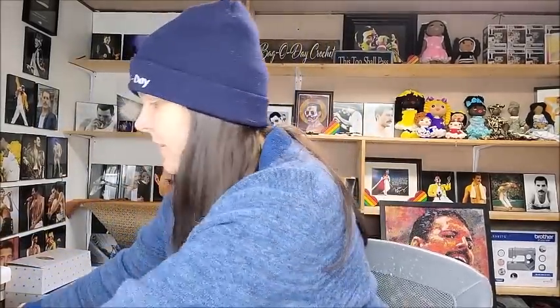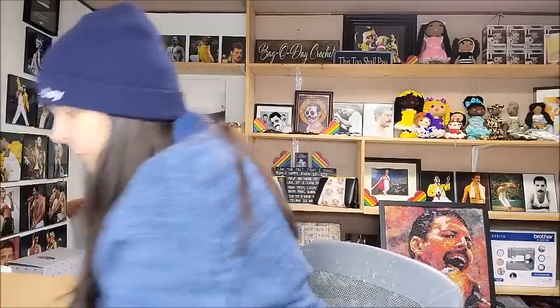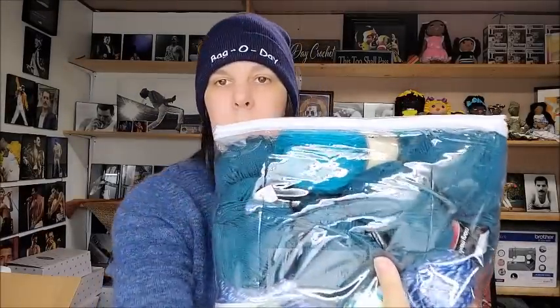I'm excited — I like mystery boxes a lot. I got three of them. They always come packed in this nice bag. People like to keep afghans and their projects in these types of bags. But let's look at the yarn and see what we got in it.